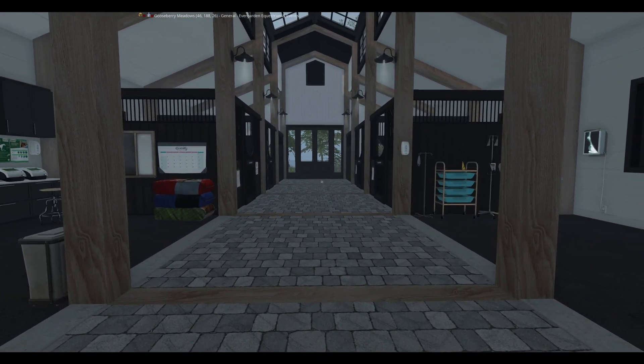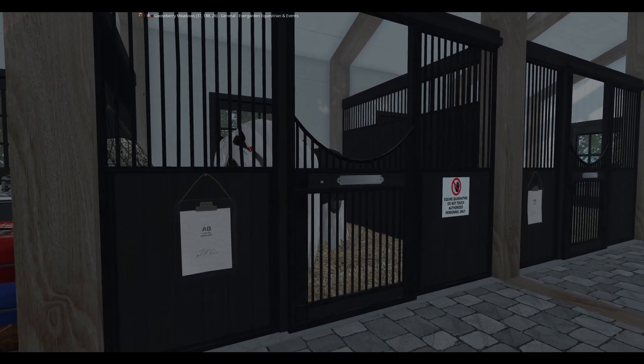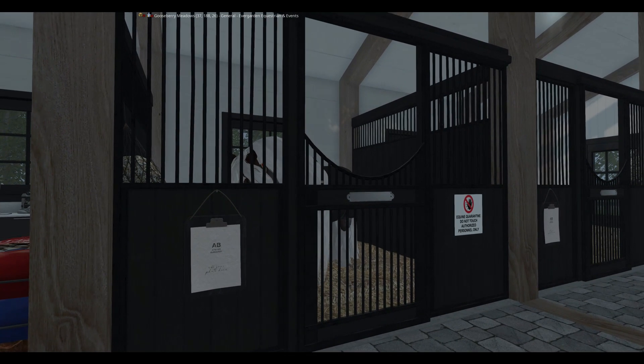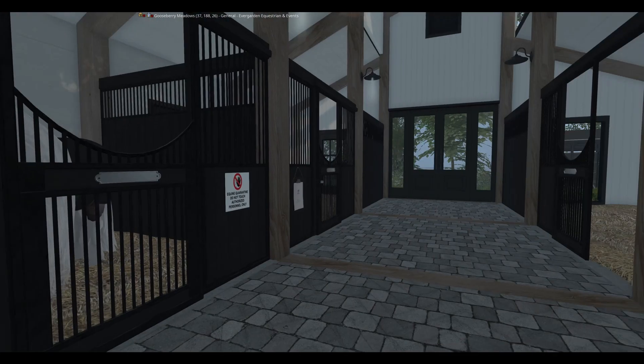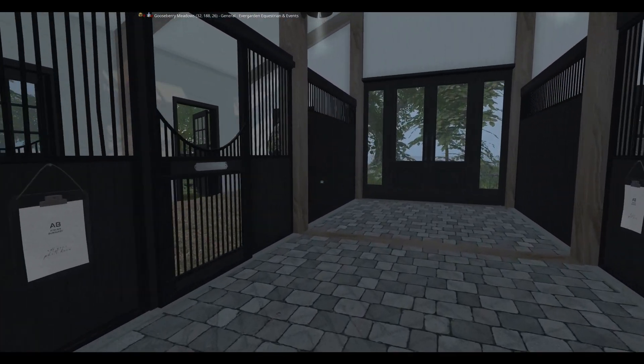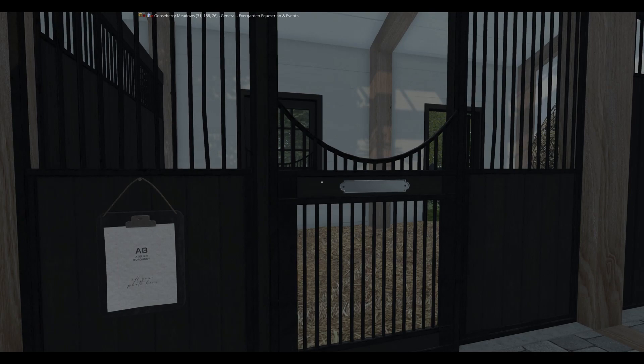I'm going to head further in where you can see our stalls. Here's one of our stalls. We have a boarder horse in here that's not doing too great, so they're in quarantine for the moment. We also have these stalls right here — these are our more spacious stalls for pregnant mares for them to have their foals.